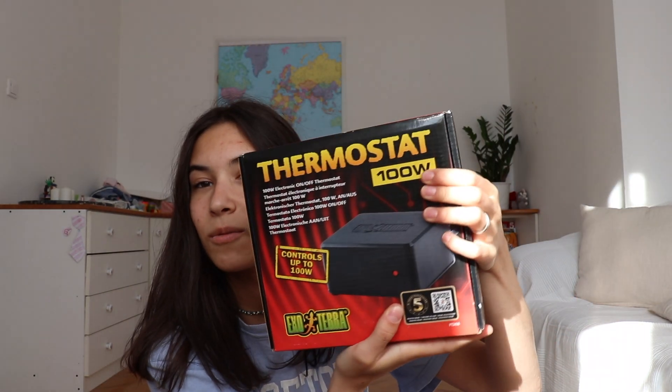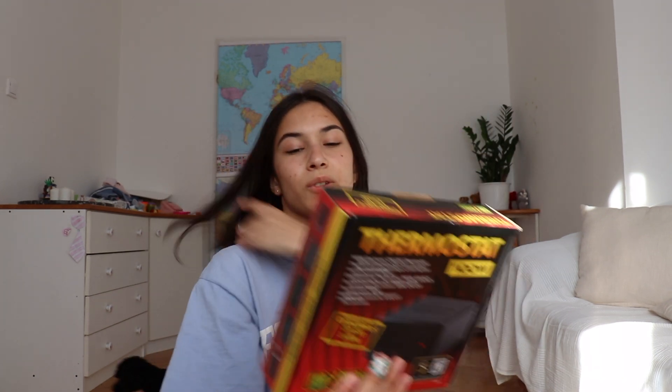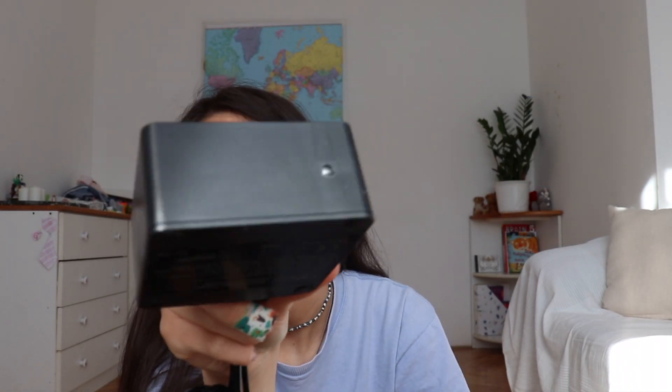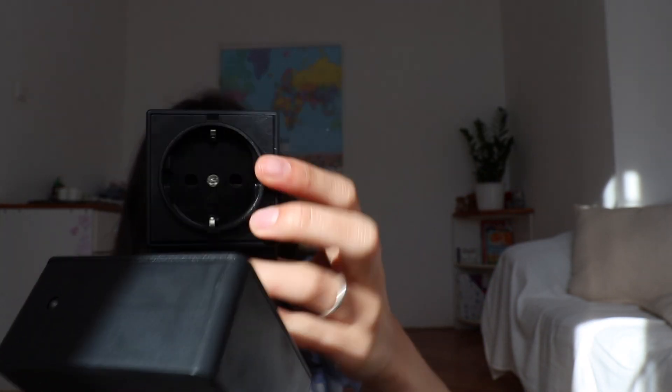I got the 100-watt one — there was 300 or 100 and I chose the 100. Here is the thermostat itself. There is a light that shines red when it's on, and you can adjust the temperature here. Then we have a plug-in component that you plug the heat mat into, this plug that goes into the outlet, and a probe that you put on the heat mat to read the temperature.